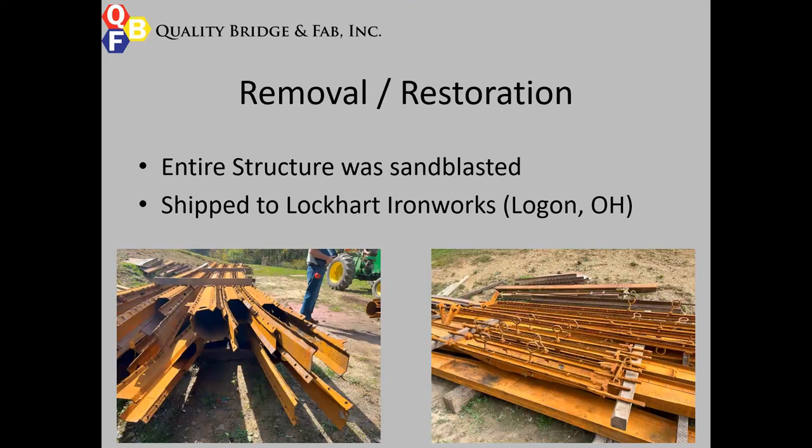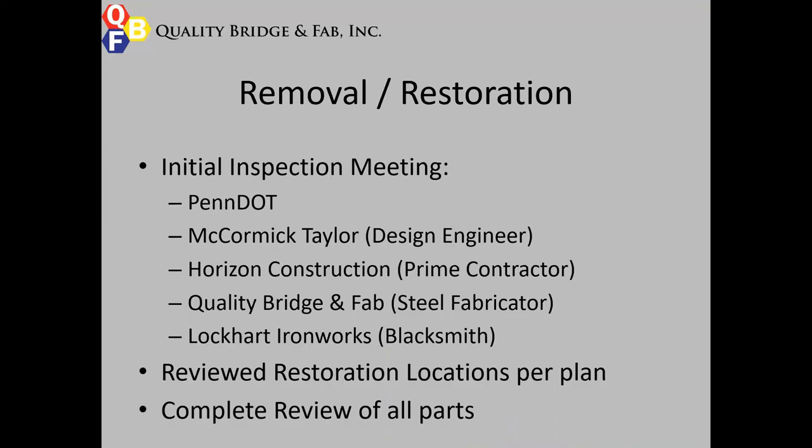After the structure was completely removed, it was shipped to a sandblaster to get all the existing paint off, and then subsequently shipped to Lockhart Ironworks in Logan, Ohio. One of the biggest keys to the success of this project was an initial inspection meeting we had at Lockhart. Stakeholders included PennDOT, McCormick Taylor as the design engineer, members of Horizon Construction as the prime contractor, us as the steel fabricator, and Lockhart Ironworks. In this meeting we took the plan set, reviewed all repair locations, and inspected every single part to check for additional section losses after sandblasting.